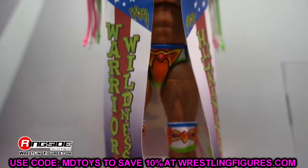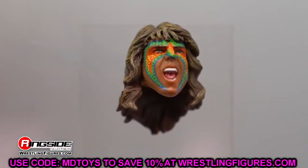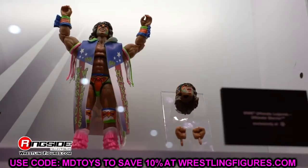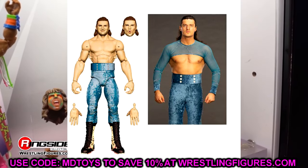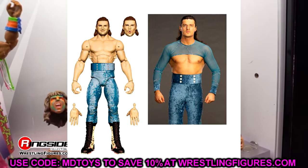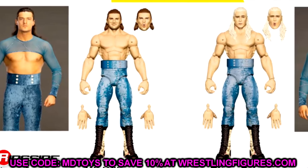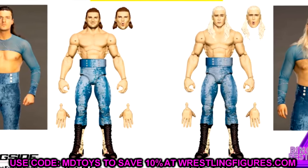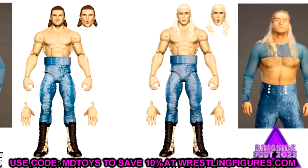We have WWE Elite Series 110 here. At the beginning we already knew a few figures in this wave, but it looks like the full wave is now revealed. First up we have Kit Wilson and Elton Prince — we saw these back at Ringside Fest, got some updated render shots, and they look good. They look like the characters portrayed on television.